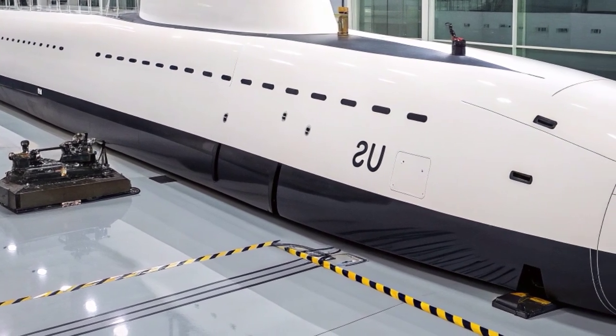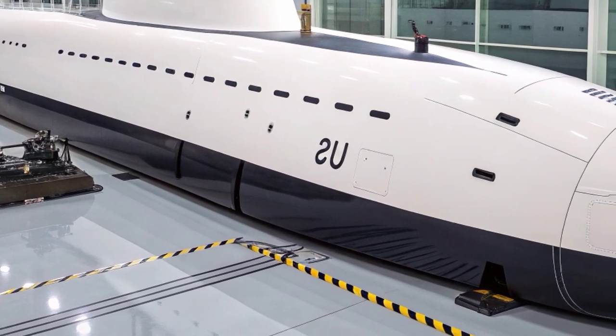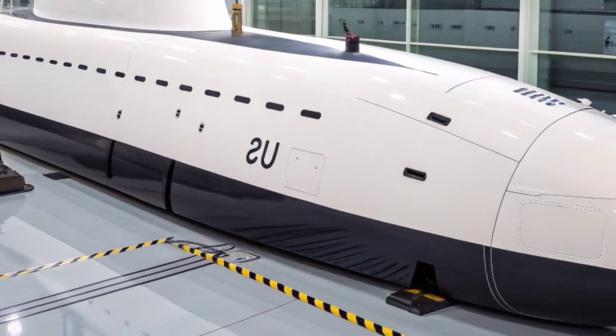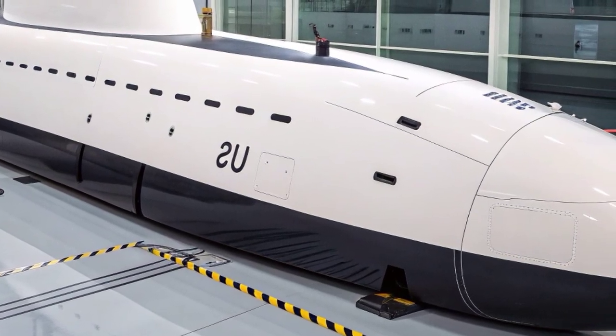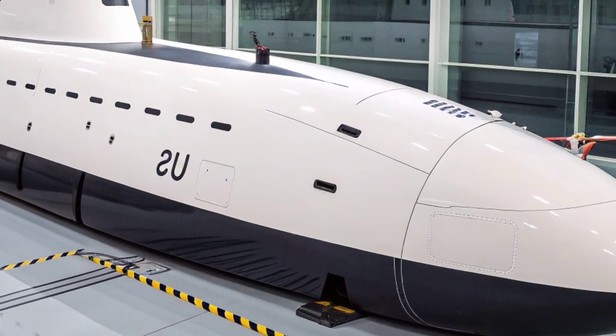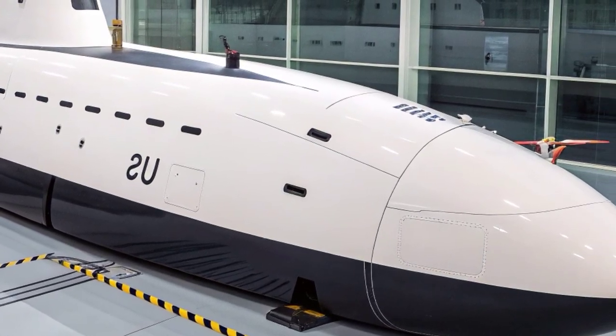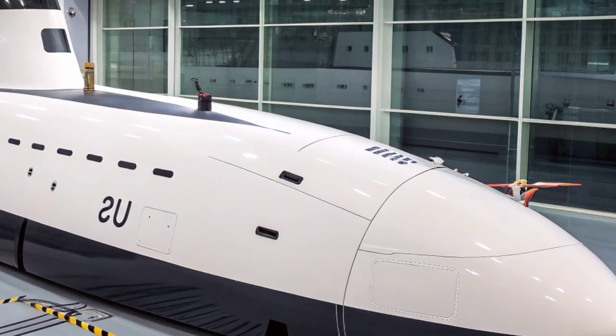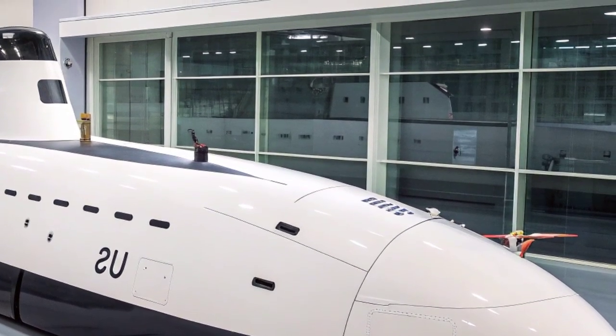The Astute class submarine represents the pinnacle of British naval engineering — a symbol of stealth, power, and technological sophistication beneath the ocean's surface. Designed and built by BAE Systems for the Royal Navy, these nuclear-powered attack submarines are among the most advanced underwater vessels in the world. Each Astute class submarine is crafted to carry out multiple roles.